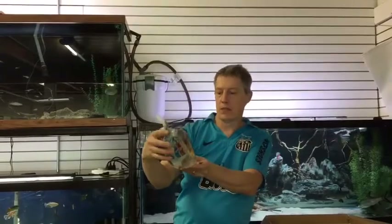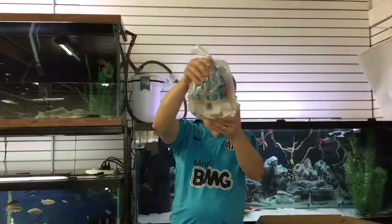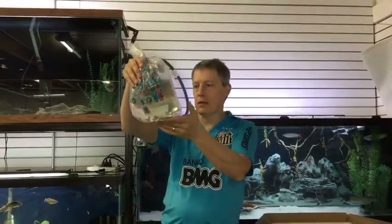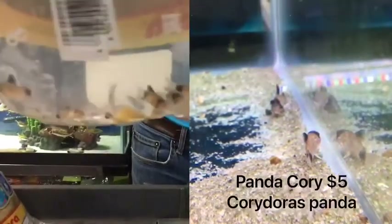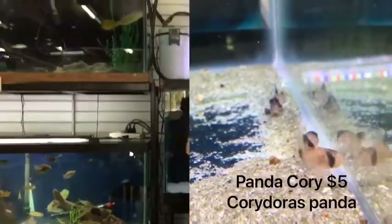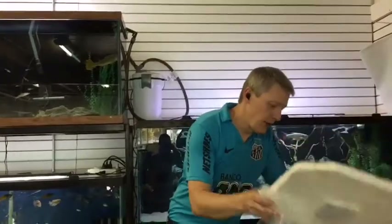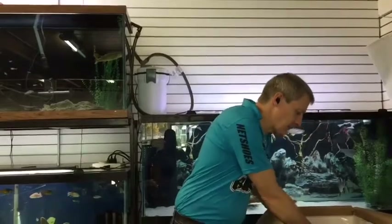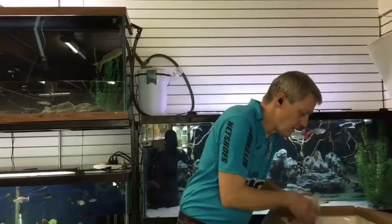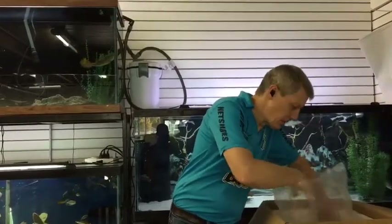Another Peckoltia vittata, the Tiger L-15. And then we have some Panda Cories. We got doubled up on Panda Cories this week — that's great because we've been running out. Let's see if they both show off good. We also have those wild-caught Panda Cories, the big ones we got last week — those are pretty nice.